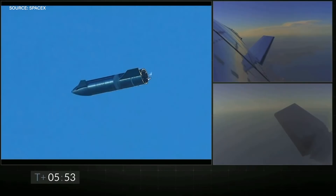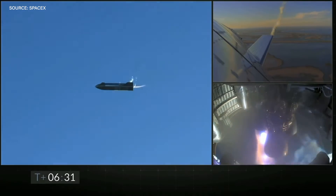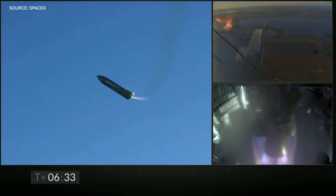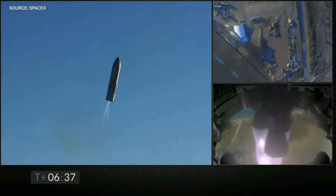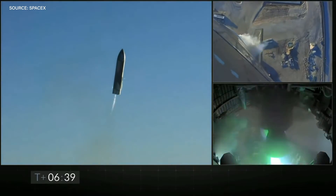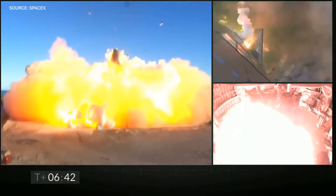It coasted down towards the ground like this until two Raptor engines fired back up and gimballed to force the rocket back to an upright position. Then it went for landing with those two Raptor engines firing to slow it down. At which point, at least one of the Raptor engines started to emit a green plume and the Starship hit the ground and exploded in a massive fireball.